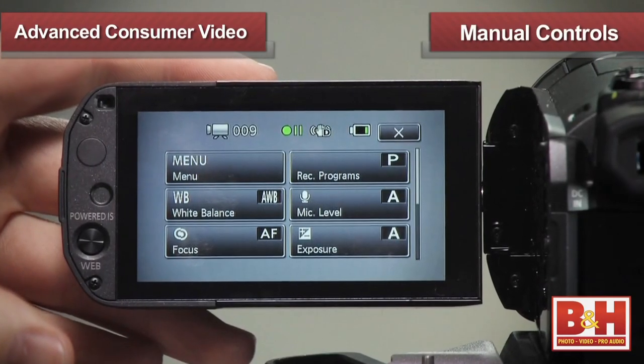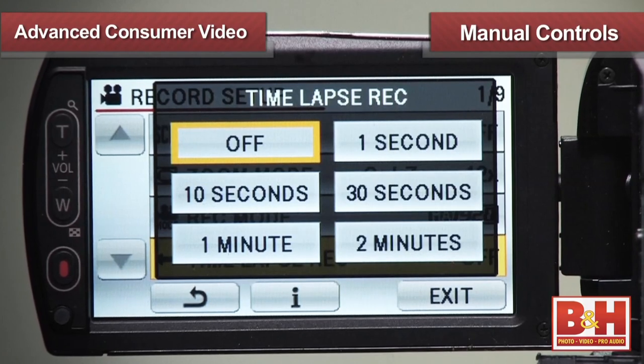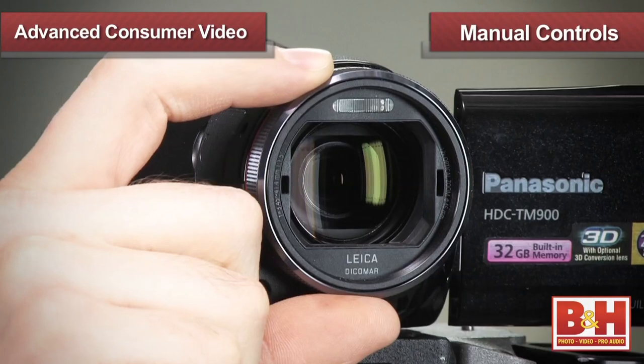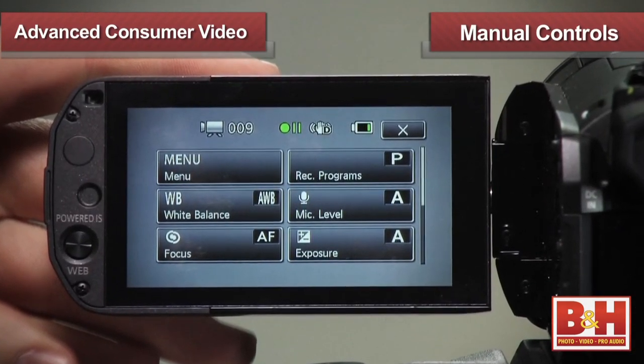In addition to better video image quality, shooting with a video camera like this will offer you plenty of manual controls, so you can customize your shot for any number of shooting scenarios. These cameras even feature a customizable knob or ring that you can assign various features to, like focus, white balance, exposure, and more.